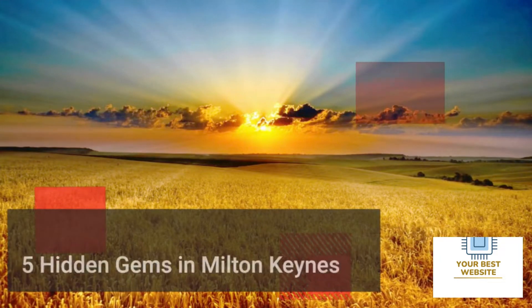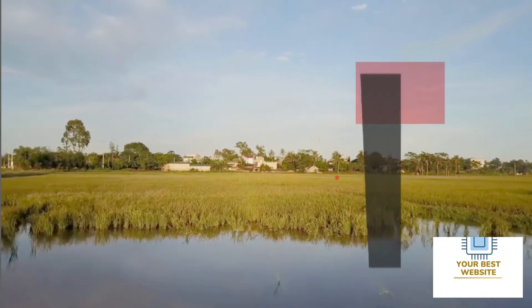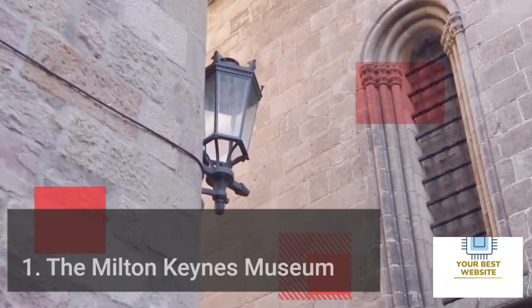Five hidden gems in Milton Keynes that only locals know. If you're new to the area, or even if you've lived here your entire life, there are many things that you might not know about Milton Keynes. Not only is it a great place to live, but there are also some hidden gems that only locals know about.